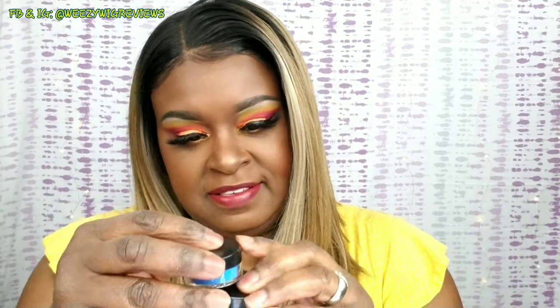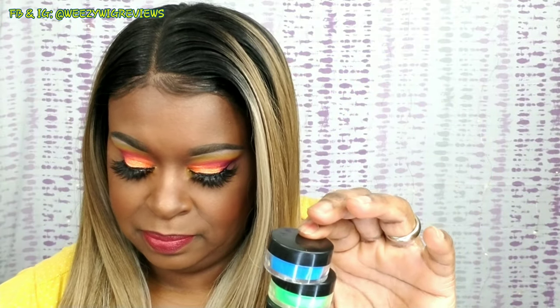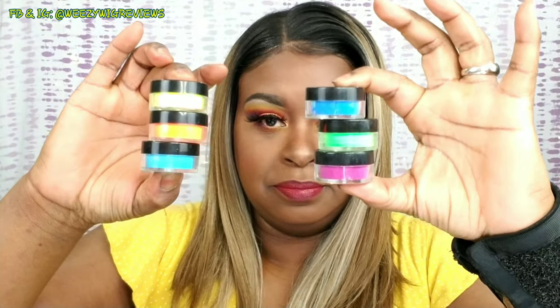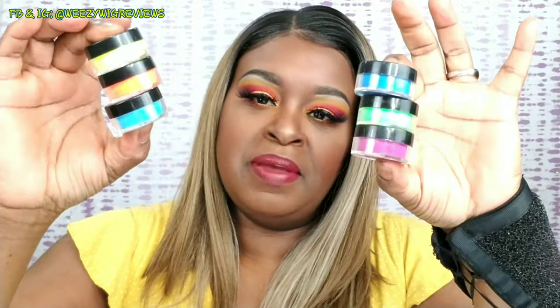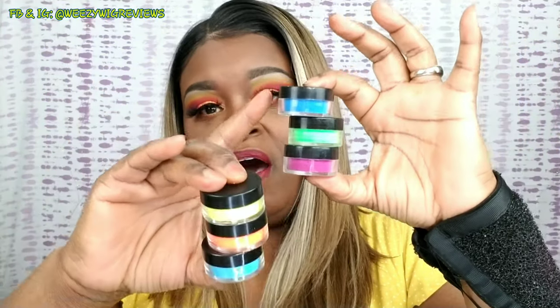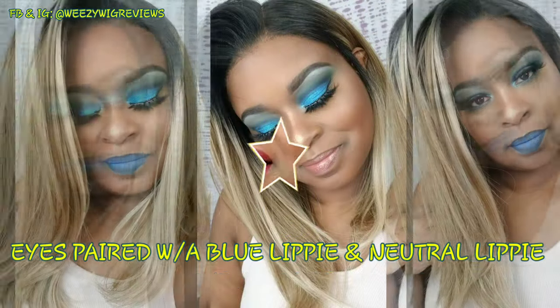The things that I got from her were these six loose pigments and I absolutely love them. I used the orange today. If you follow me on Facebook at Wheezy Wig Reviews, you also saw a look that I created with the blue loose pigment and I loved it.